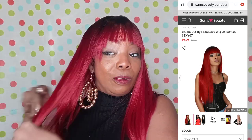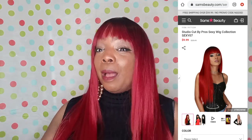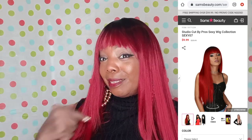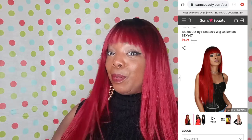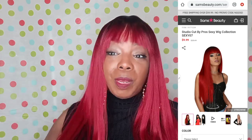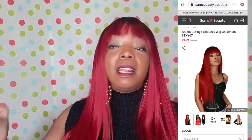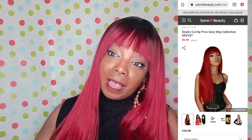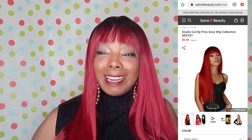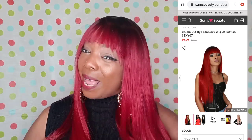You will get some tangles in this hair — definitely — but if you're interested in this hair, go see our people at Sam's Beauty because they will hook you up. They've got all kinds of stuff: jewelry, makeup, wigs, weaves — they've got everything you need at Sam's Beauty.